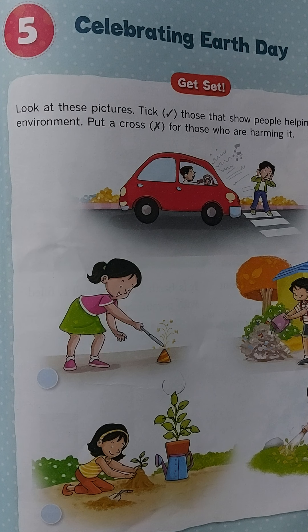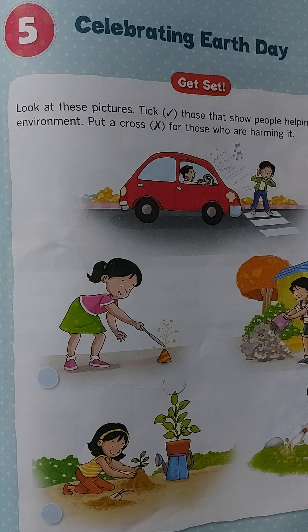Good morning, dear children. Today we'll start with Chapter 5, that is 'Celebrating Earth Day.' Before starting the chapter, there's an activity given on page number 47 of your book.